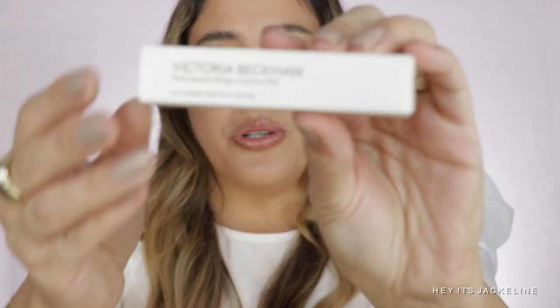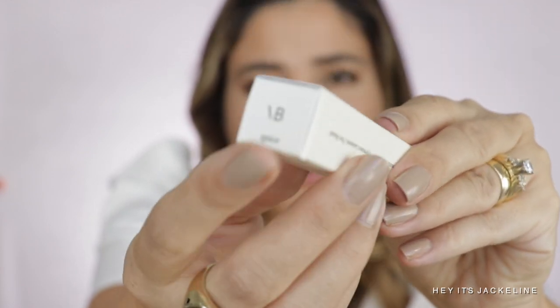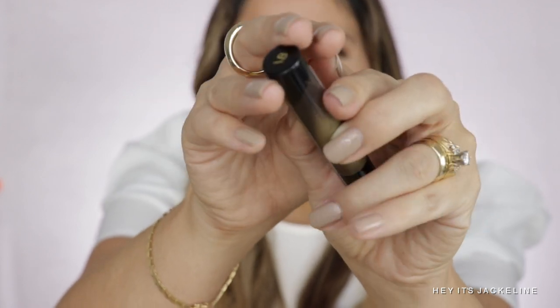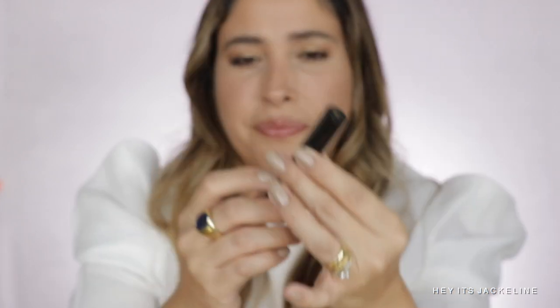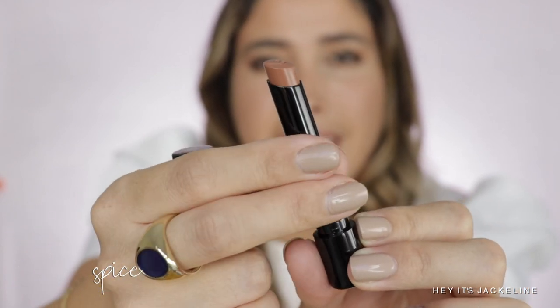So let me just show you how they come. I have the shade Spice here. Let me show you the box — you'll find the name of your lipstick right over here. Let's take a peek at it. Oh my gosh, the packaging is so sleek, elegant, simple, and weighty. Because it's a clean beauty brand, she doesn't use magnets. She usually uses a clasp closure, like on her eyeshadow bricks. These ones are kind of the same idea — really nice and tight. So this shade right here is Spice, which is a mid-tone ginger.